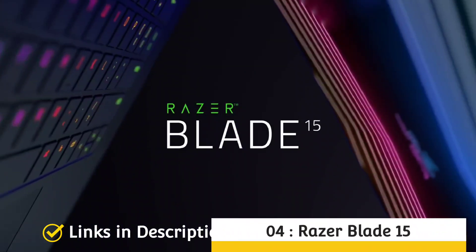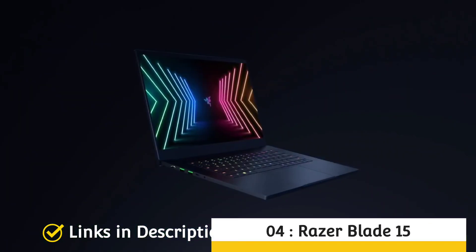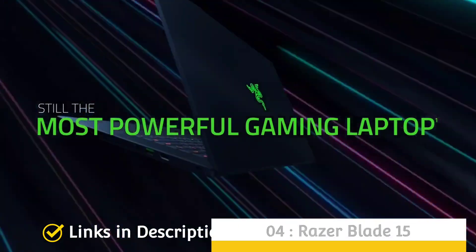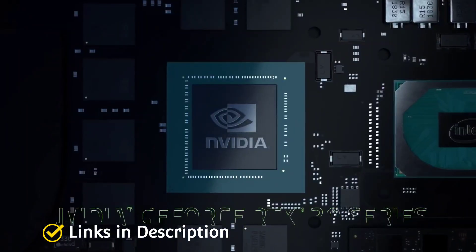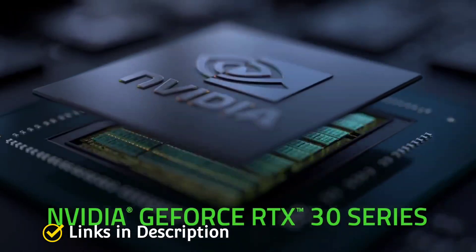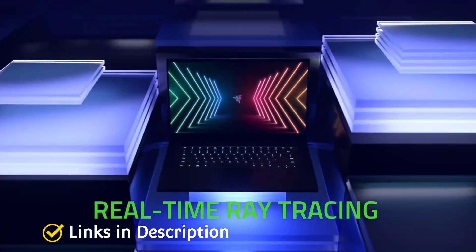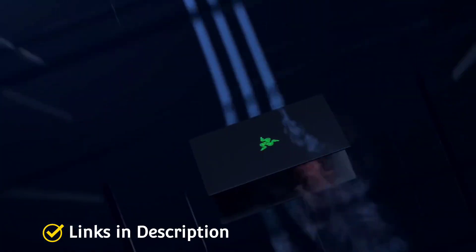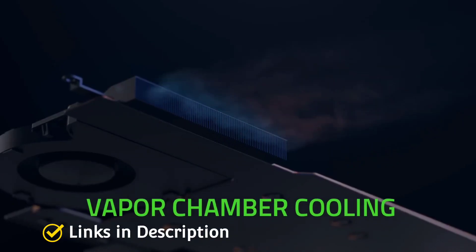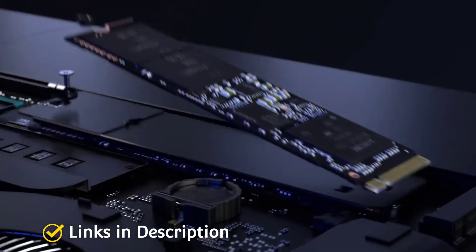Razer Blade 15 Advance is a premium laptop costing around $2,200 or around 1,50,000 Indian rupees. It offers spectacular performance, vapor chamber cooling, and riveting audio visuals suitable for programmers and gamers. It is powered by an Intel Core i7 11th generation CPU, runs with 16GB of RAM and 1TB SSD.